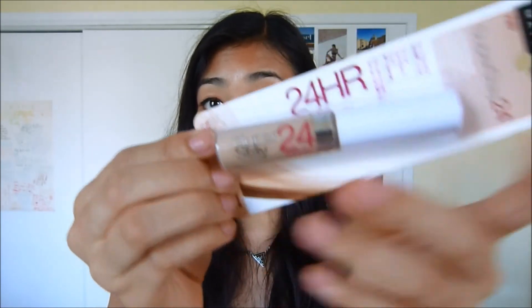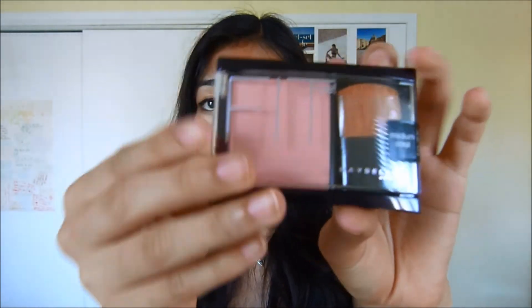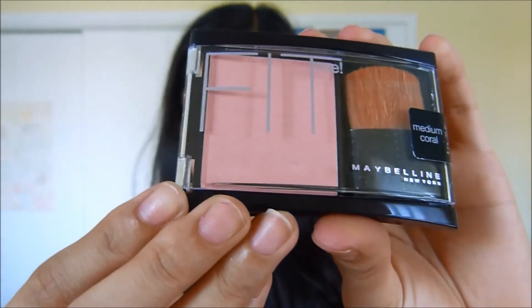I also got some Maybelline stuff. I got this Maybelline Super Stay 24 Hours Concealer in the color 720 cream. I've never tried this concealer before and haven't heard any reviews of it, but I'm going to try it — if you want me to do a review, I'll do one. I also purchased this Fit Me blush from Maybelline in medium coral. Everything looks pink on camera but this is a lot more coral in real life.